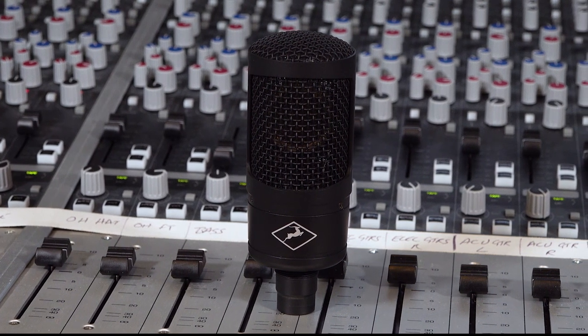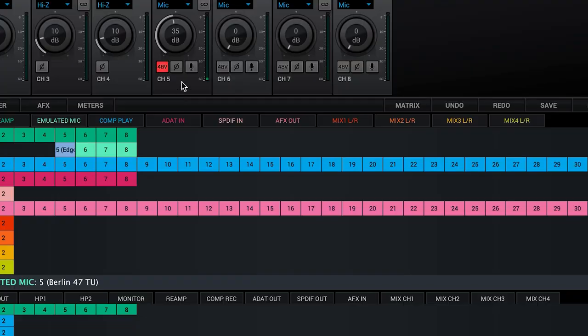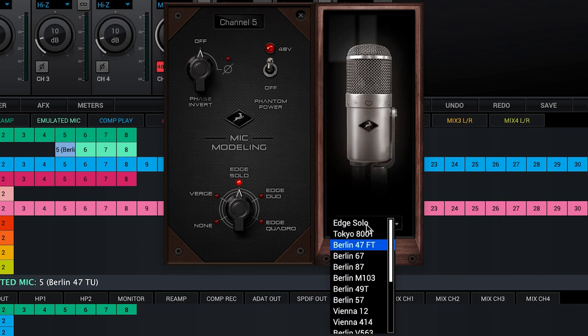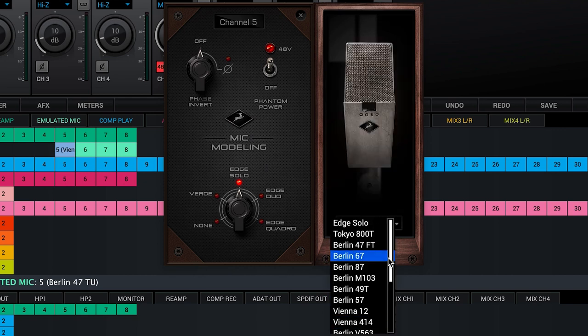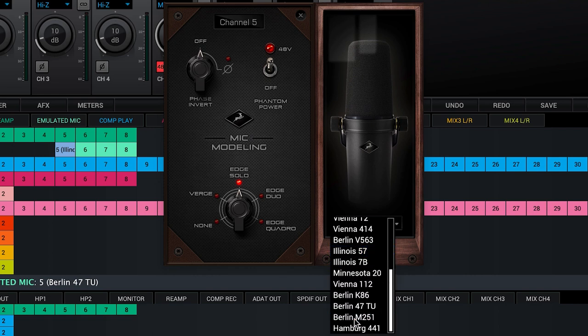Then we give you the Edge Solo large diaphragm condenser microphone. Now this may look like a normal conventional microphone, but pair it with your Antelope Audio interface and you have access to some of the world's finest emulations of some of the world's most sought-after microphones — 18 in total. Everything you need to capture that perfect vocal or instrumental performance. Let's check some of these out.